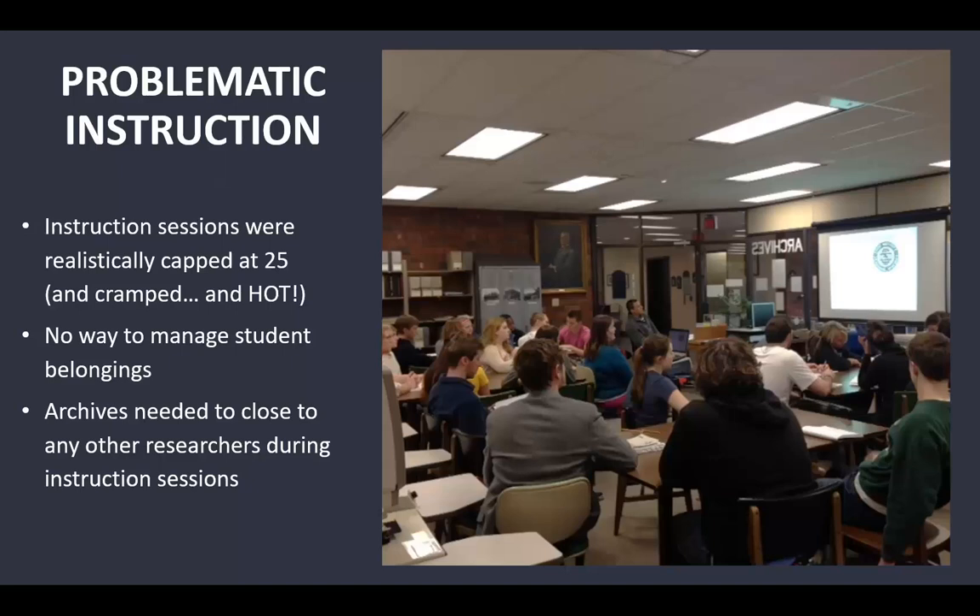This led to problematic instruction. Our instruction sessions were realistically capped at 25, but a lot of classes at Stout have 40 students or at least in the 30s, so we had to say no to a lot of classes. It got super cramped and hot even with 25 people. There was no way to manage student belongings — we had a couple of small lockers but people were tripping over backpacks. The ARCA had to close to any other researchers during instruction sessions, so a historian wanting to come in on Thursday would have to wait an hour. Not ideal.